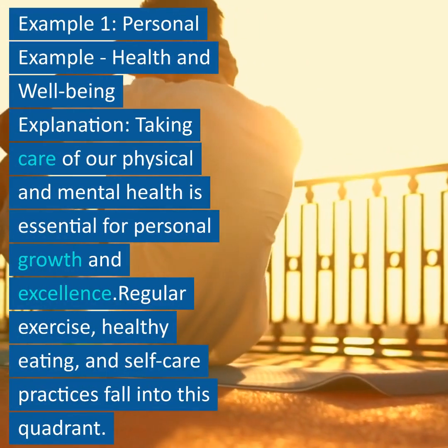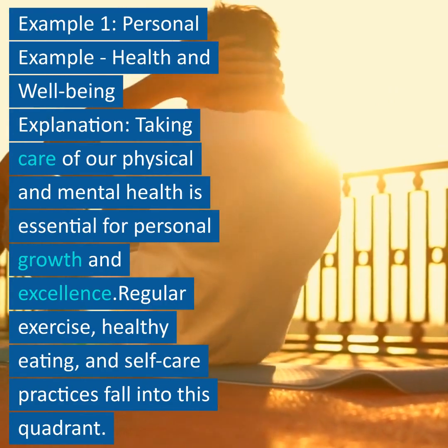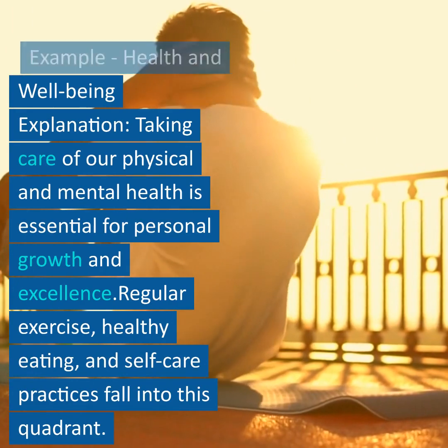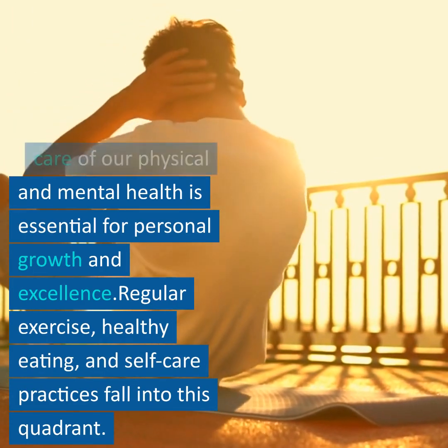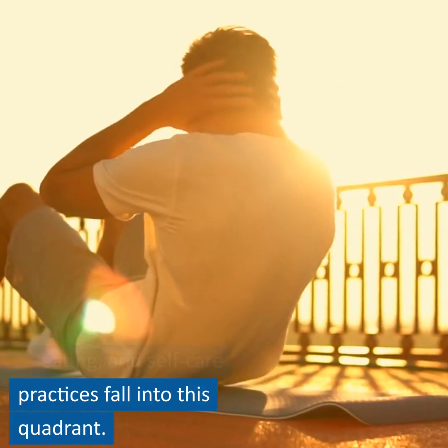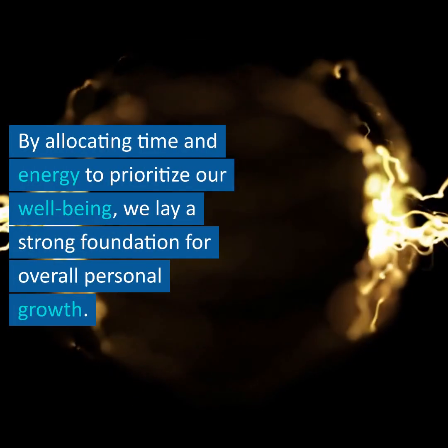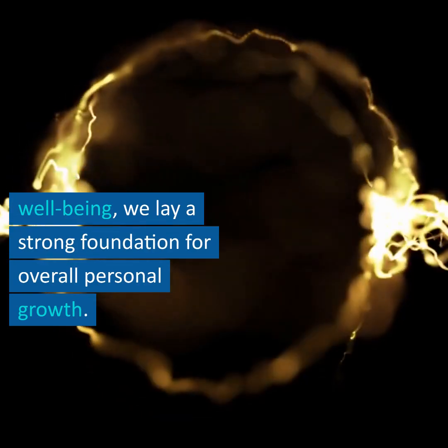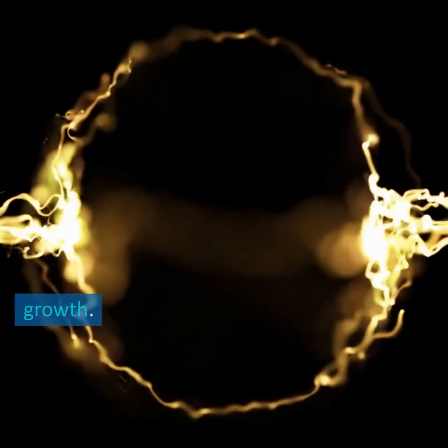Example 1 – Personal Example – Health and Well-Being. Taking care of our physical and mental health is essential for personal growth and excellence. Regular exercise, healthy eating, and self-care practices fall into this quadrant. By allocating time and energy to prioritize our well-being, we lay a strong foundation for overall personal growth.